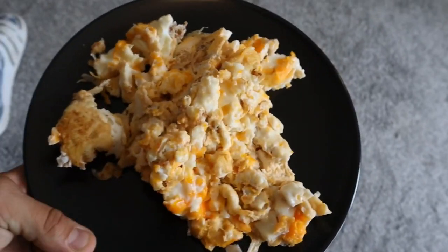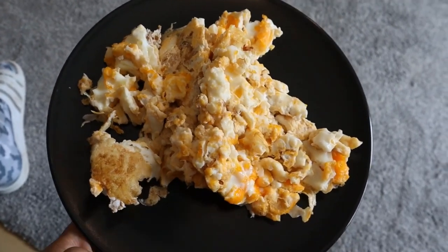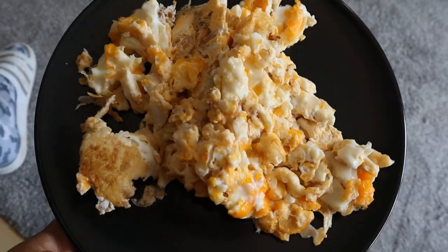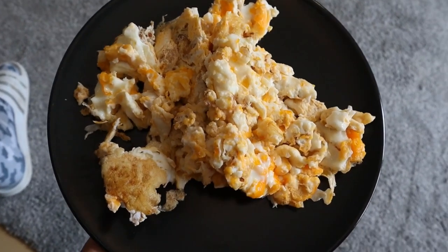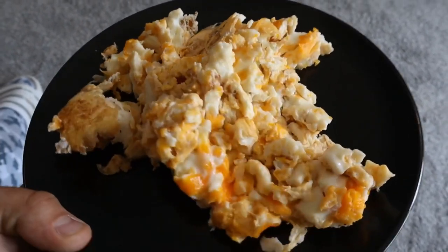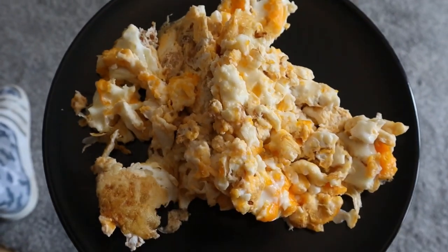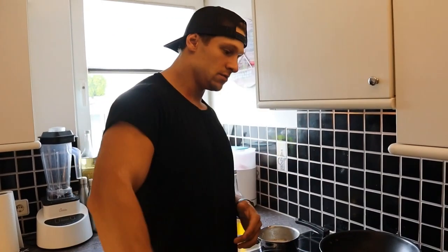Here it is — looks kind of boring, I know, but it works very well for me. Four whole eggs and six egg whites — that's the result. Kind of boring but it works. That's my first meal for today.